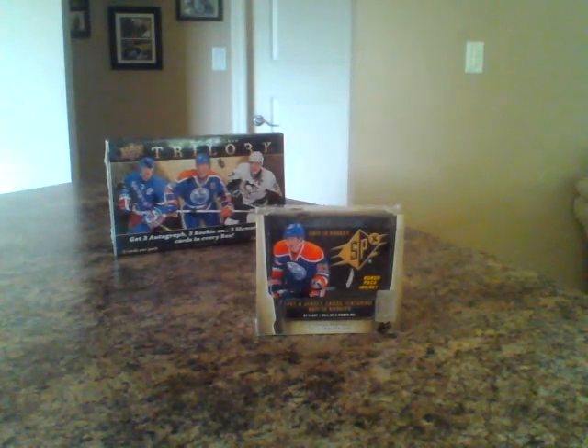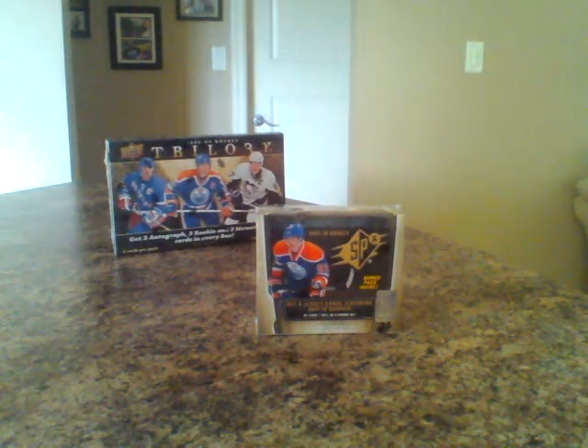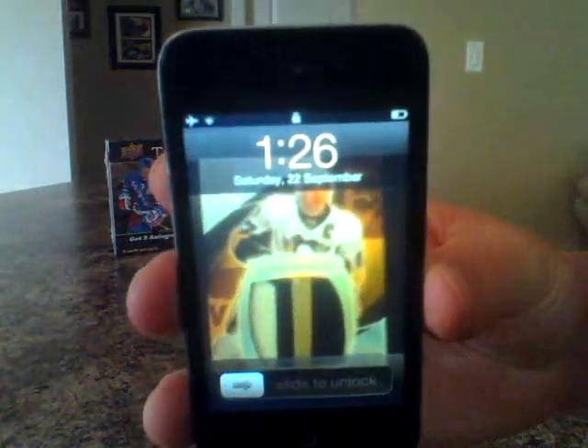Hey guys, welcome to Baybox Breakers. Here's the break of the SPX 11-12 Hockey. The auction just finished up on eBay. Today's date is January 26th, September 22nd.